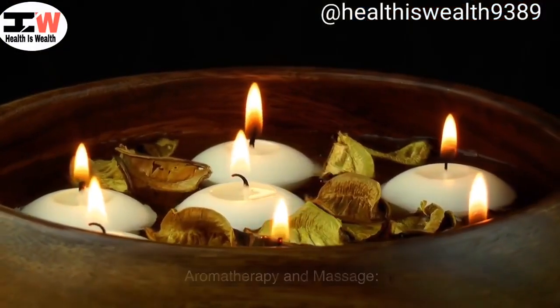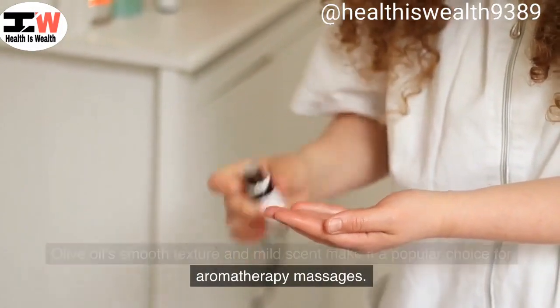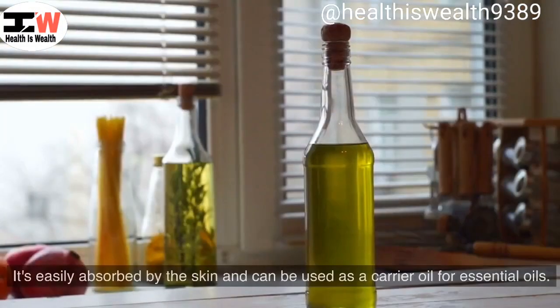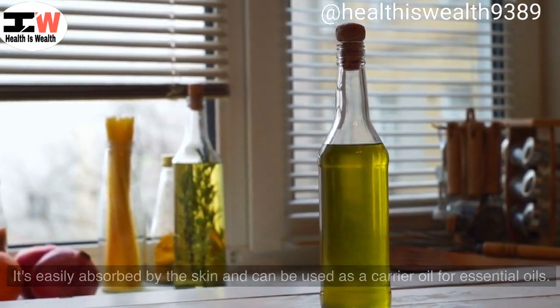Aromatherapy and massage. Olive oil's smooth texture and mild scent make it a popular choice for aromatherapy massages. It's easily absorbed by the skin and can be used as a carrier oil for essential oils.